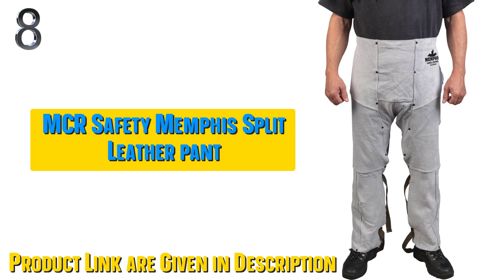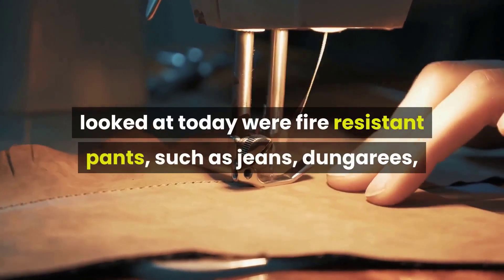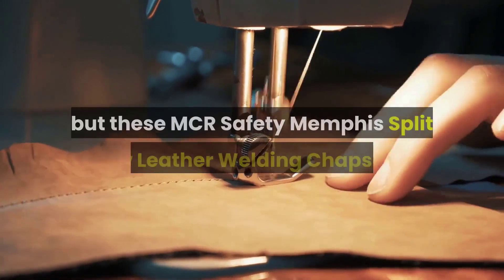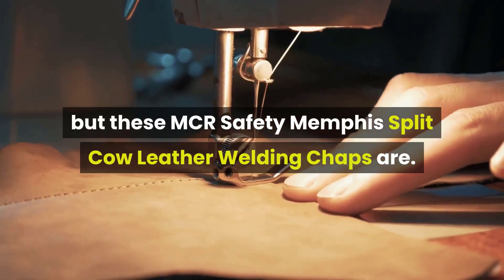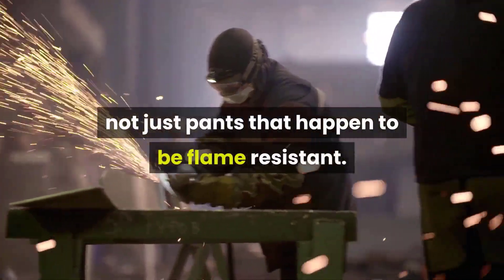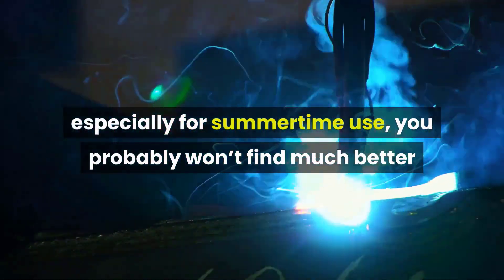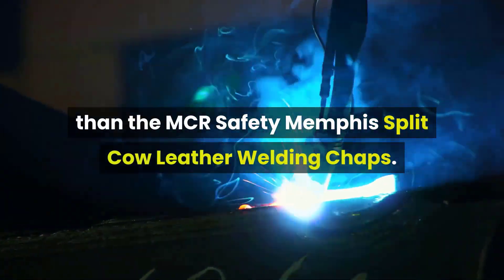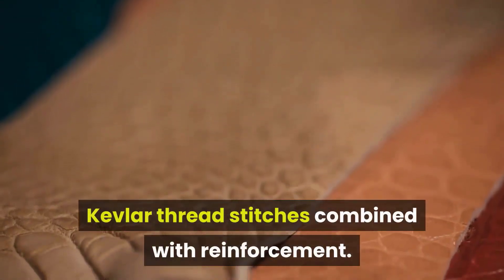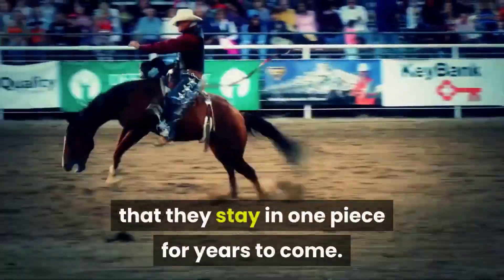Our eighth best pick: MCR Safety Memphis Split Cow Leather Welding Chaps. Whereas most of the other pants we looked at today were fire-resistant — such as jeans and cargo pants — most were not welding-specific. But these MCR Safety Memphis Split Cow Leather Welding Chaps are specifically designed for welding applications, not just pants that happen to be flame-resistant. When it comes to durability and flame resistance, especially for summertime use, you probably won't find much better. Leather is very durable, and these chaps also come with double-locked Kevlar thread stitches combined with reinforcement. The chaps are riveted in all major stress points such as the crotch, to ensure they stay in one piece for years to come.